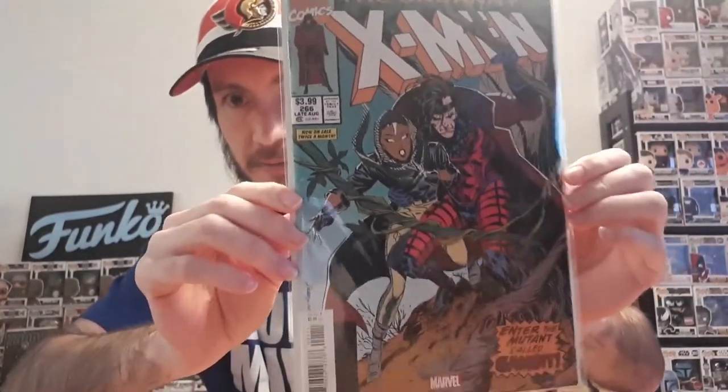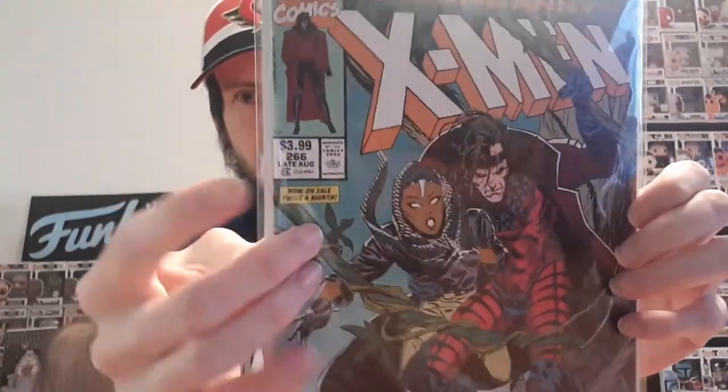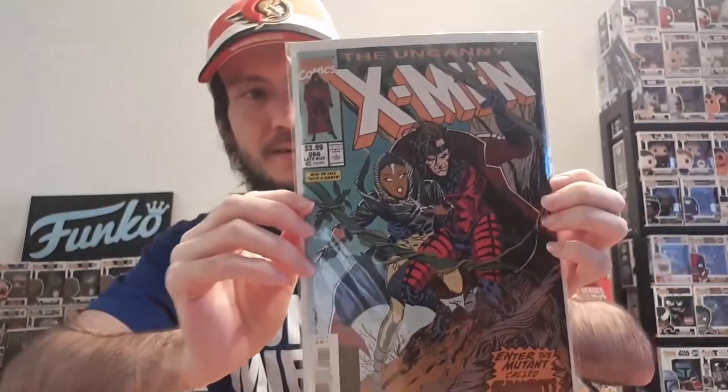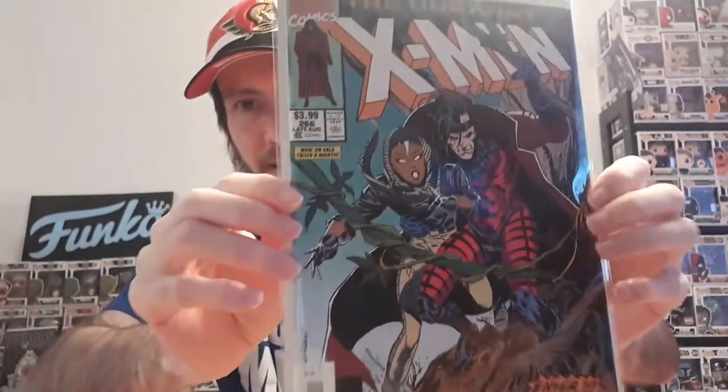Alright, we're gonna start off with this one - it is X-Men issue 266. This is the first appearance of Gambit, very excited. As you can see this is $3.99, so it is a facsimile - it's not the actual real comic, but it's really cool to have so I can actually read the story without spending over $100 for a copy. Very excited to have it. I like that it includes all the old ads and everything too.